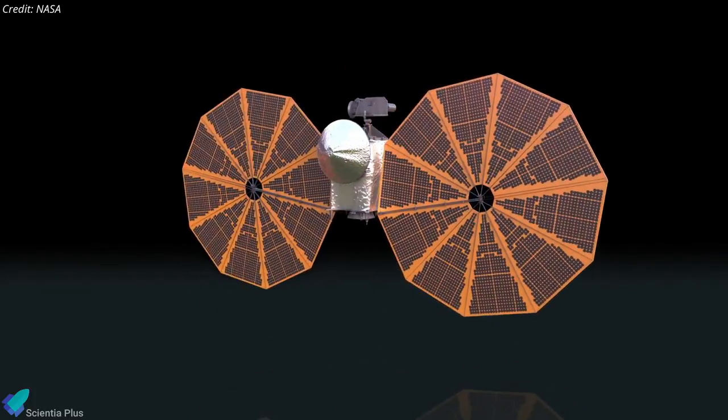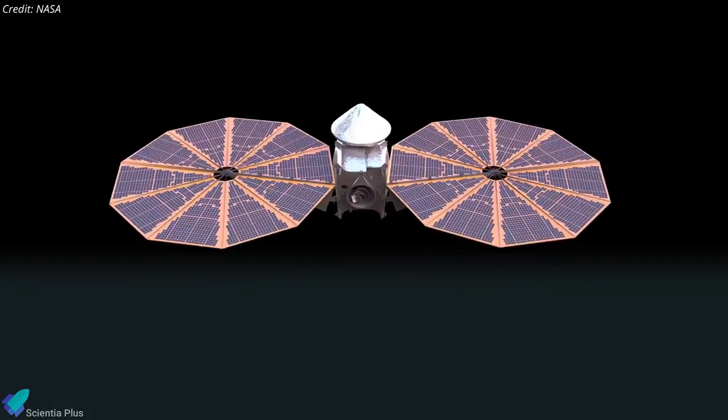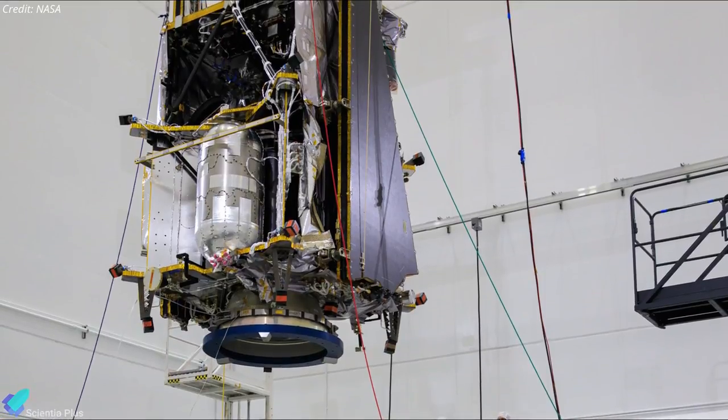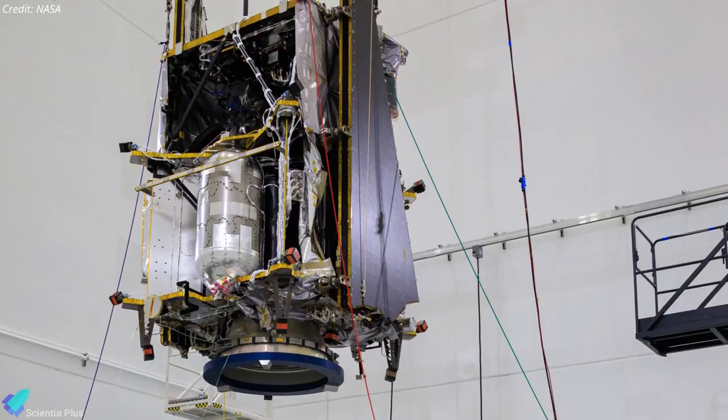Lucy will be over 14 meters from tip to tip, but most of that is the huge solar panels needed to power the spacecraft as it flies out to the orbit of Jupiter. All of the instruments and the 2-meter-long high-gain antenna required to communicate with Earth will be located on the much smaller spacecraft body.